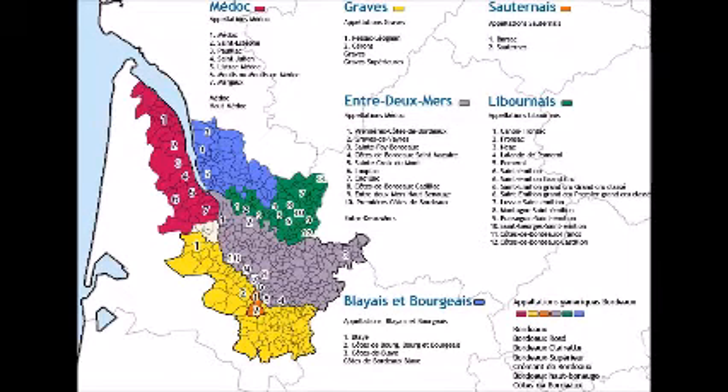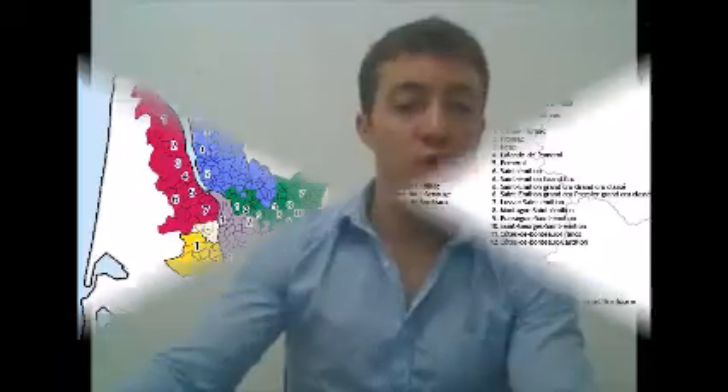It comes from Pessac-Léognan, which is from the Graves region. I'm putting back the map from last week just so you can see where it is. This wine is located in the Graves region, and this chateau is now 400 years old. It has received the Grand Cru appellation for its region — not a Grand Cru from the 1855 classification, but in Graves, in that sub-region, they have made a new Grand Cru appellation, and this wine belongs to it.